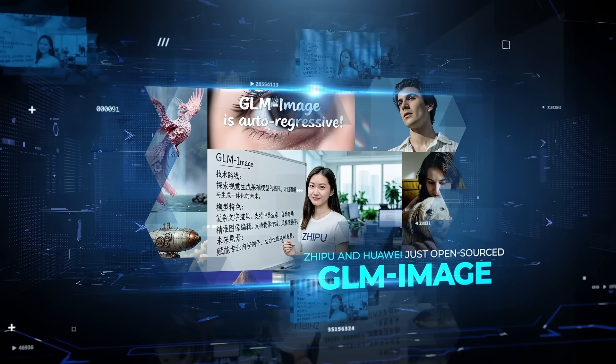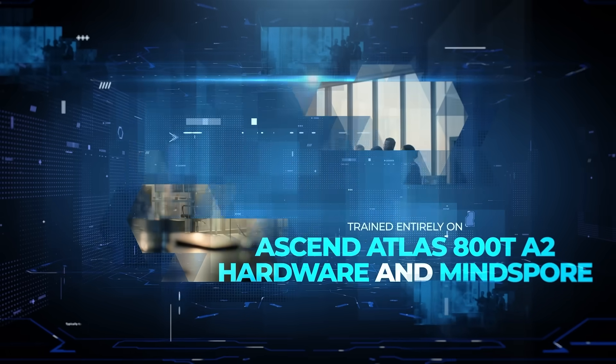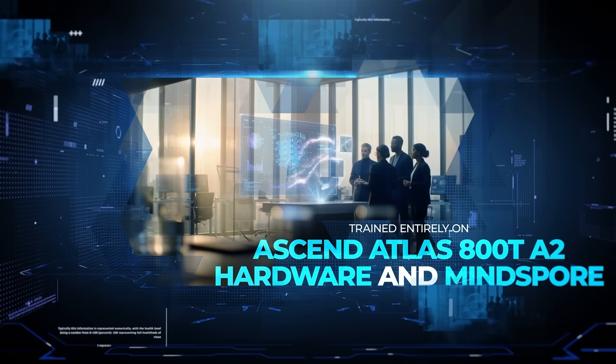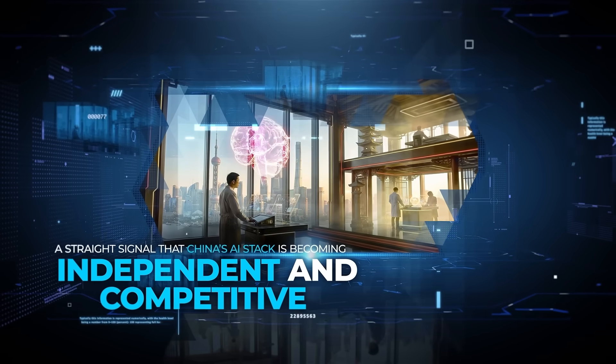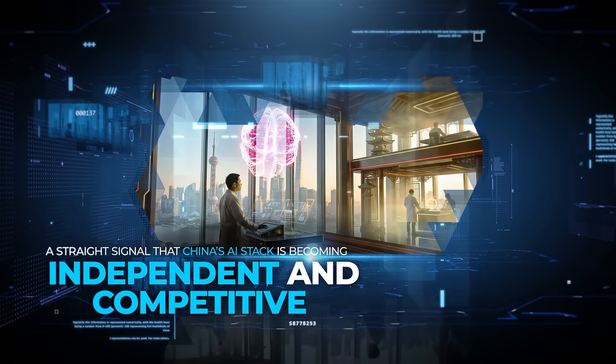Xipu and Huawei just open-sourced GLM Image, trained entirely on Ascend Atlas 800TA2 hardware and MindSpore — a clear signal that China's AI stack is becoming independent and competitive.